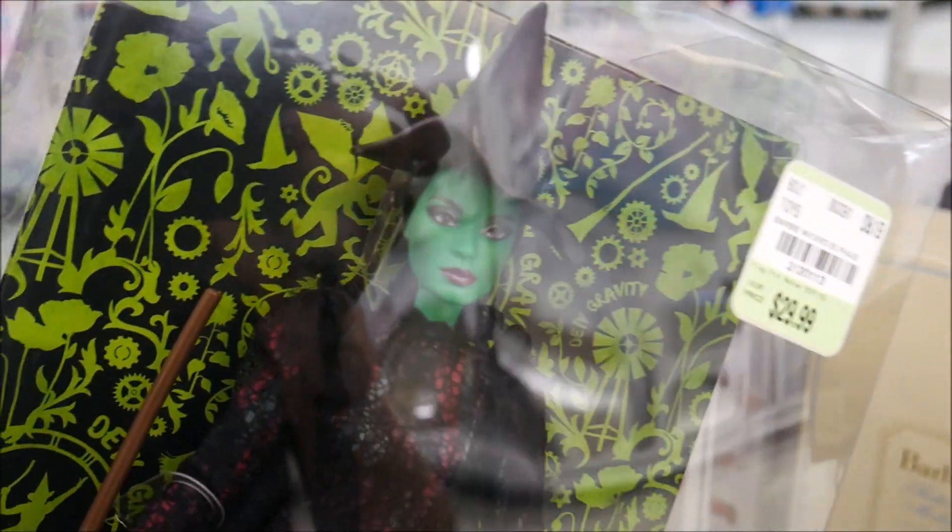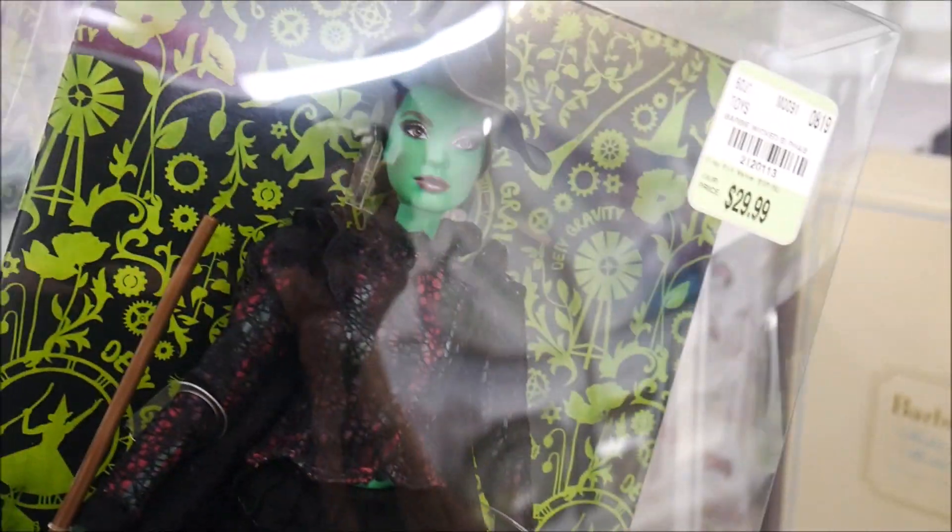As we look them up we'll show you — the one I'm definitely getting is the Wicked Barbie for only thirty dollars. Look how pretty she is, perfect for Halloween! I'm definitely going to be reviewing her.